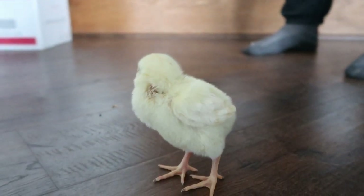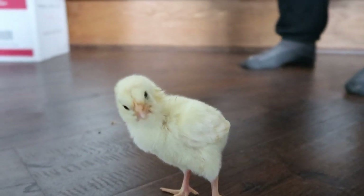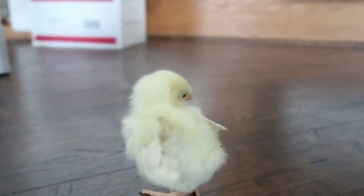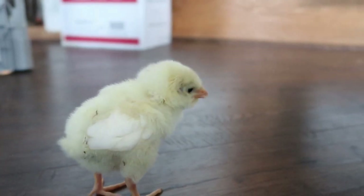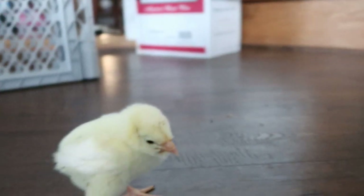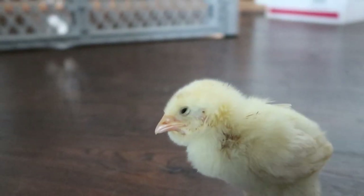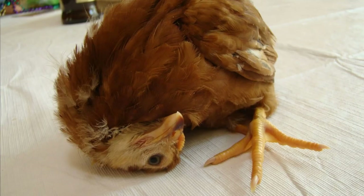You couldn't even keep your head from doing an exorcism motion. I want to talk a minute about something called wry neck. Young chicks, some of them, will tend to get wry neck. It just means that their neck wants to bend over almost in the opposite position, almost 180 degrees out.